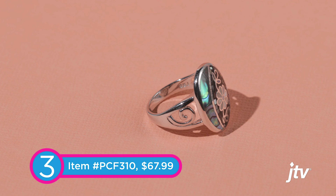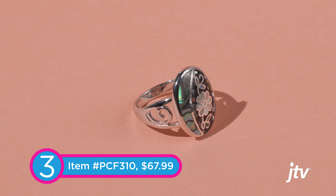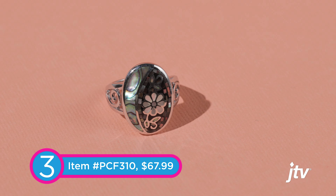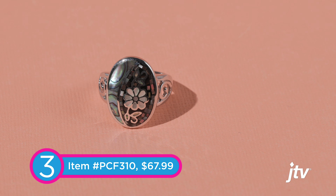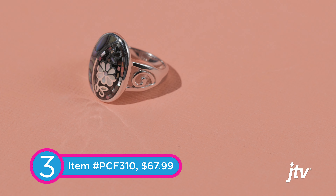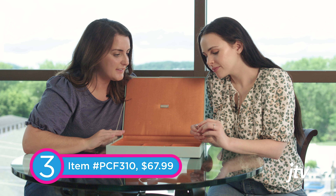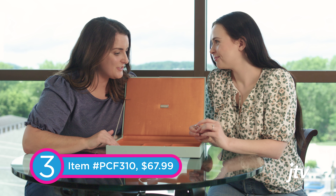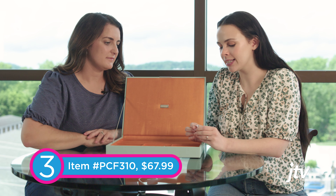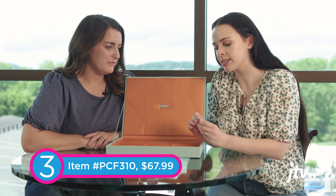Is this Larimar? Yes it is! Larimar is a perfect stone for summer and for beachy vibes — it's got that really dreamy blue color, it really reminds me of the waters. Blue is just a universally flattering color, and it's gold, and gold goes with everything. Even mixed metals are really big right now. It's a statement piece, especially when you're going on vacation.